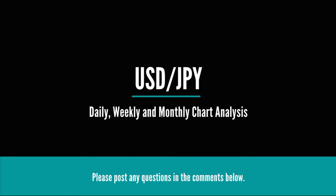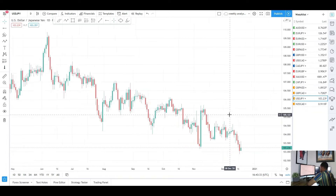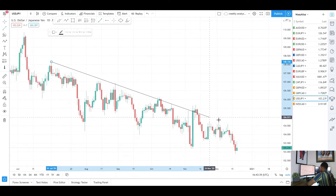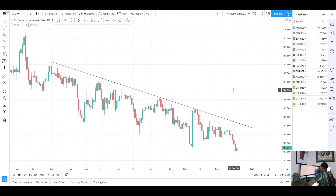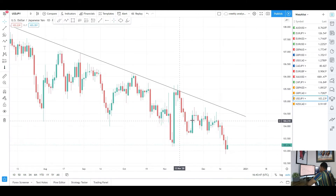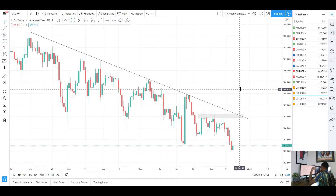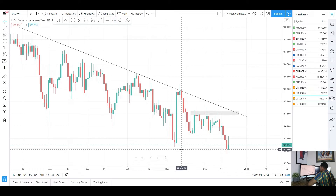Next up we have USD/JPY on the daily chart. This week we had a push to the downside as expected from my weekly analysis last week. I was talking about this trend line — you can see the highs of the market initially tested there, second, third, fourth test — we had a push to the downside. Price was kind of moving sideways with all these wicks to the upside, showing signs of a coming push to the downside. On Friday last week we had that bearish engulfing candle, engulfing about four candles, so we were looking for that push to the downside.